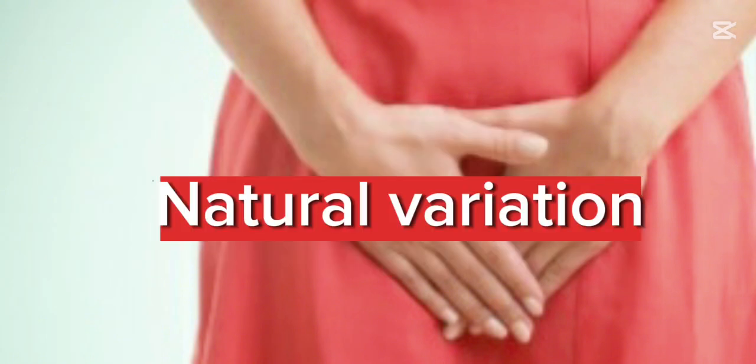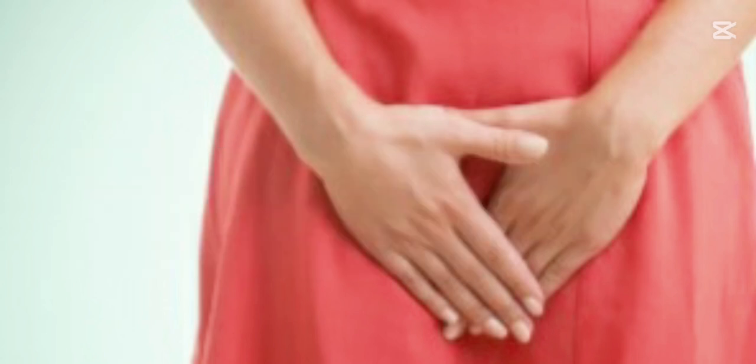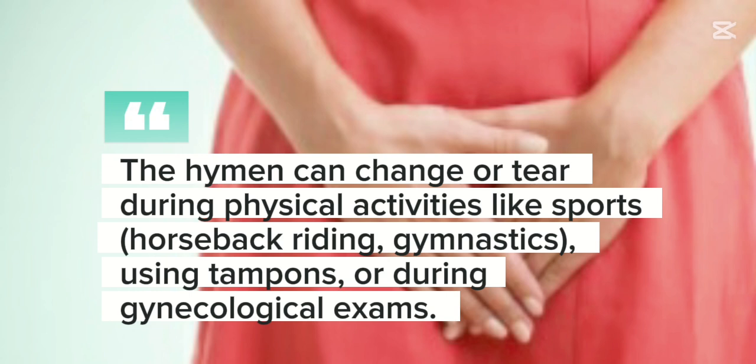Natural variation: some individuals are born with a very small hymen or no hymen at all. Disruption unrelated to penetration: the hymen can change or tear during physical activities like sports, horseback riding, gymnastics, using tampons, or during gynecological exams.